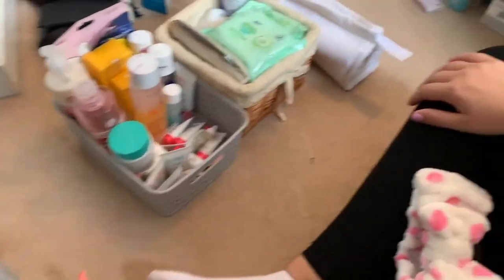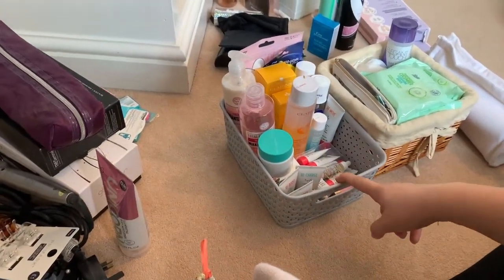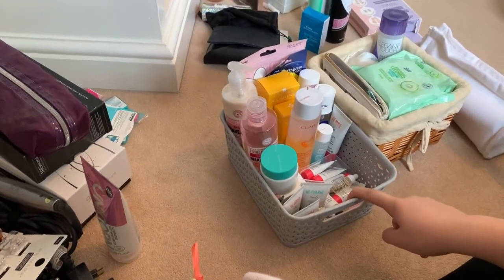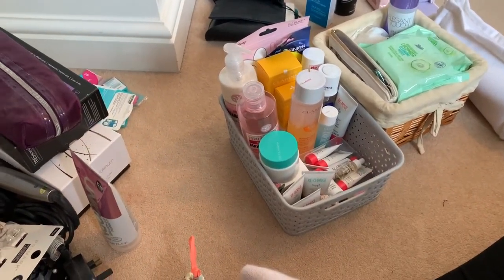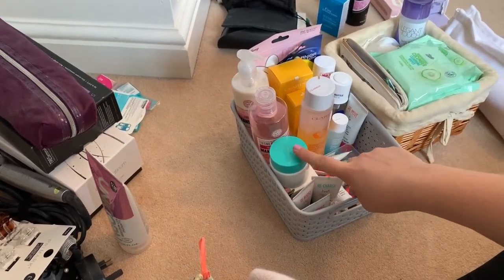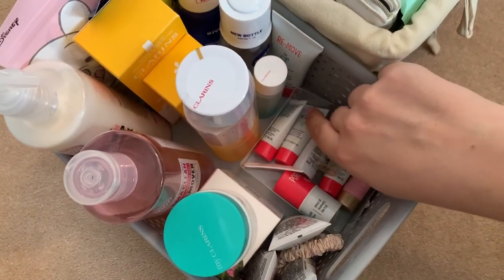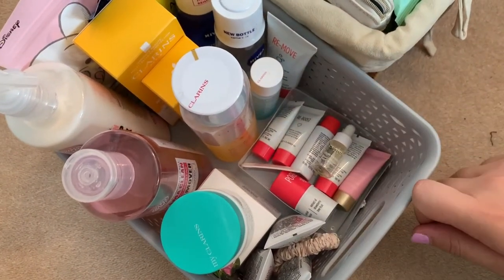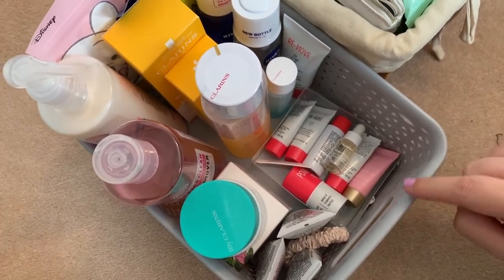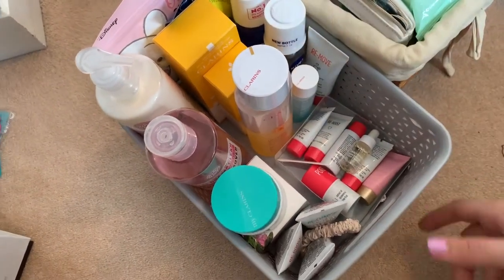Okay, I think all of that is mostly sorted. We've now got a box of extras with some new products and some ones I just need to finish off while I'm at home. I've also used a tiny box that had makeup remover pads in it and put all my little sample sizes in there, just so they're all in one place and not falling around everywhere.